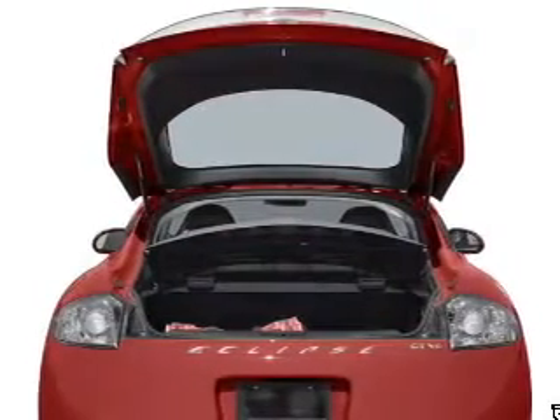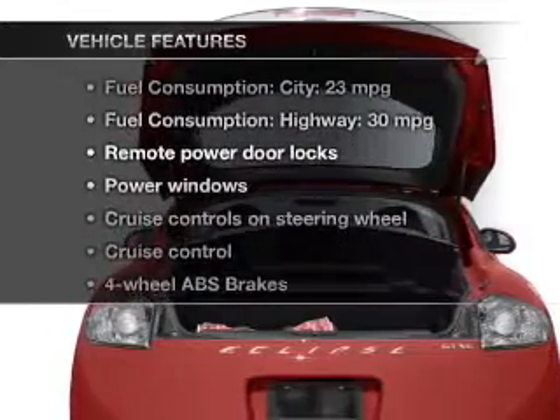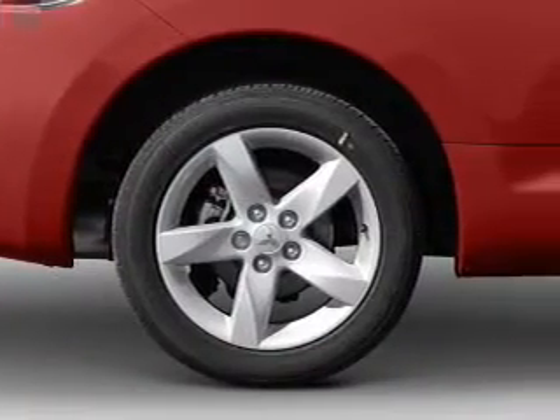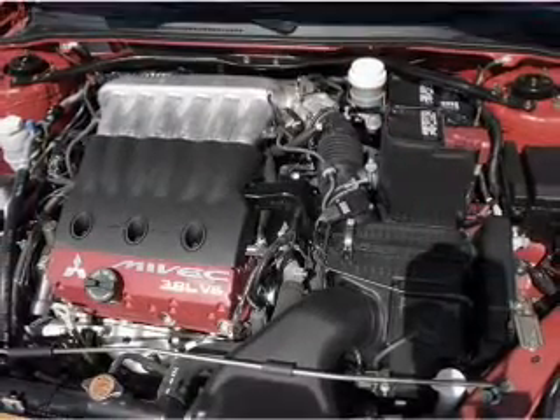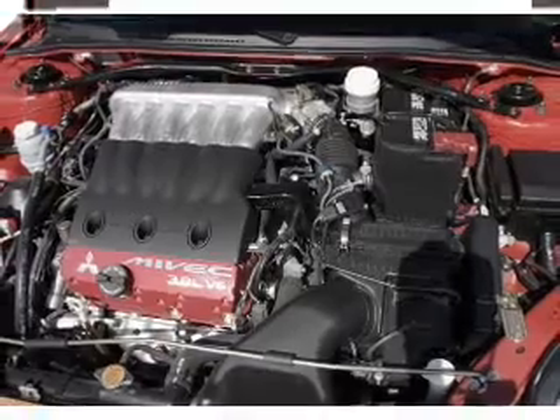Let's enjoy these notable features that are included in this vehicle: power door locks, power windows, cruise control, and AM/FM stereo with a CD player, power mirrors, power steering, and an adjustable tilt steering wheel.